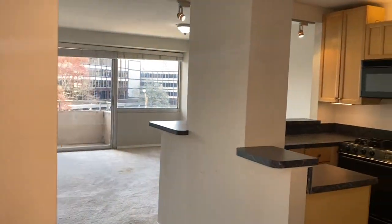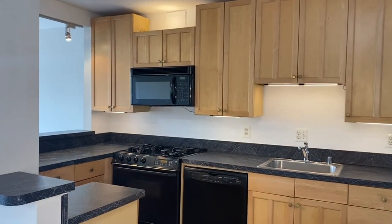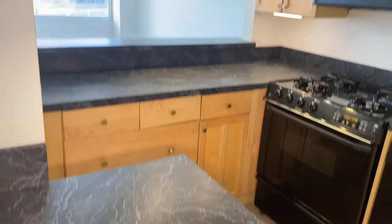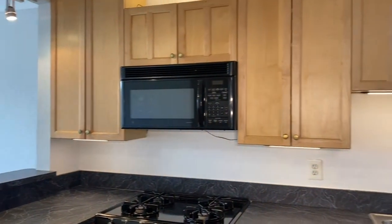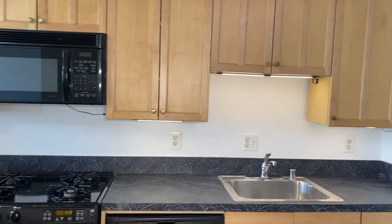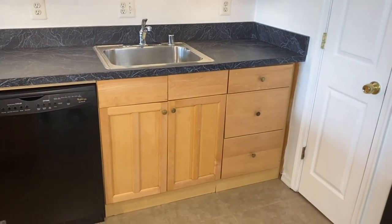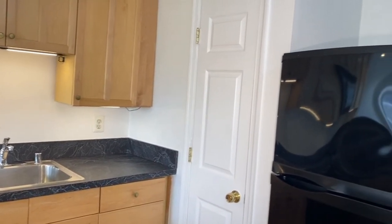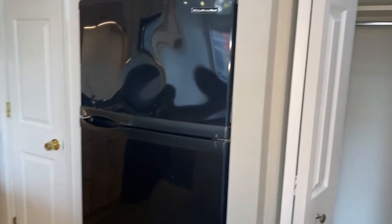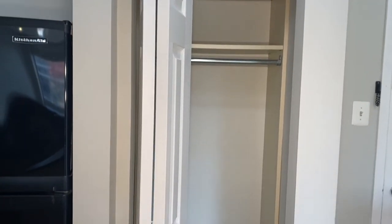As you come in, to the right is going to be your kitchen with all black appliances and a pantry. Right next to the refrigerator is your coat closet at the entry.